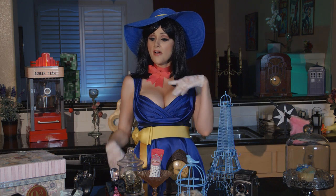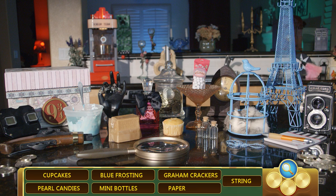Let's see if we can find the things we need: cupcakes, blue frosting, graham crackers, pearl candies, mini cork bottles, paper and string.